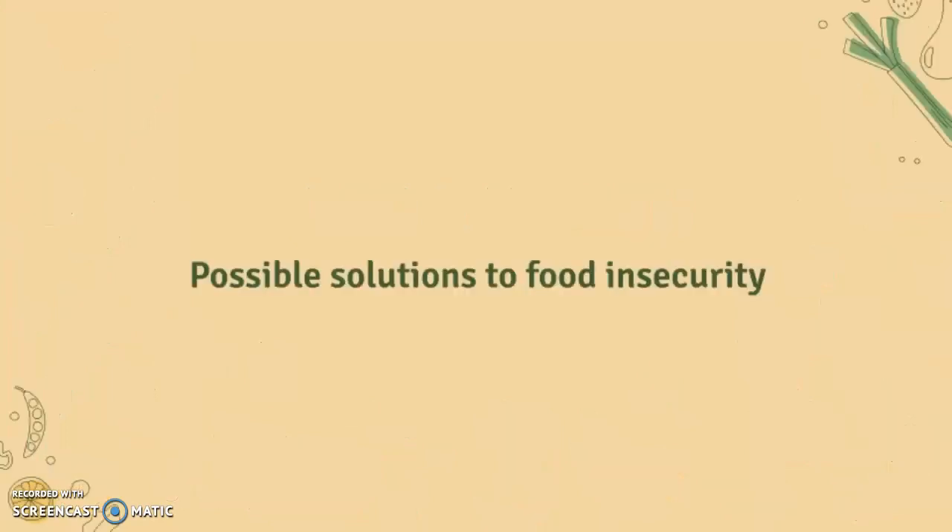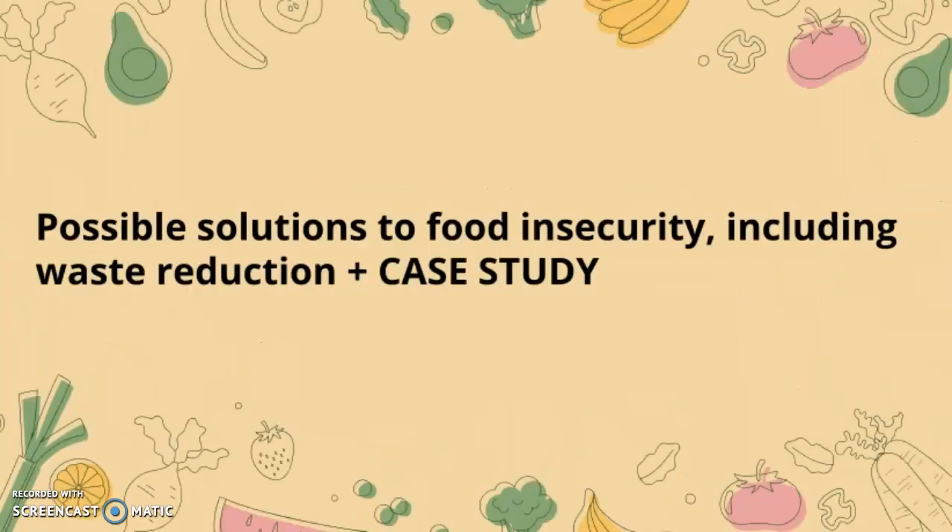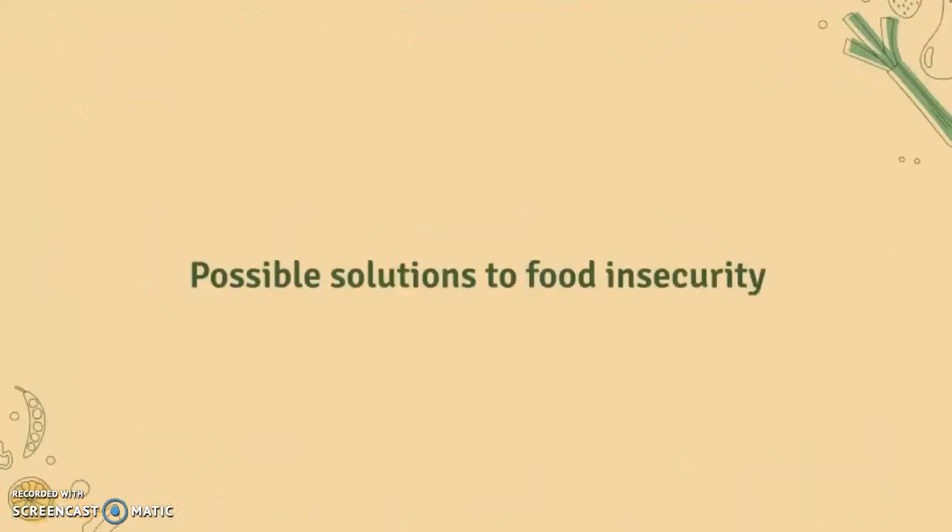This video is going to be about possible solutions to food insecurity, including waste reduction and a case study. First of all, we're going to look at possible solutions.